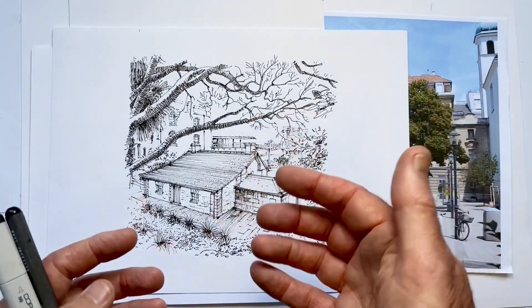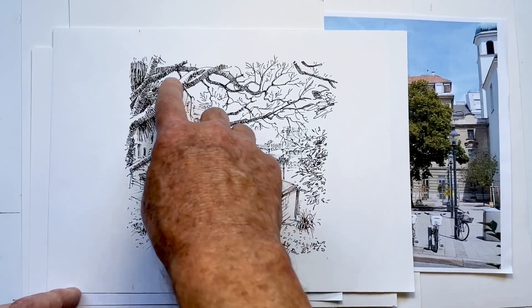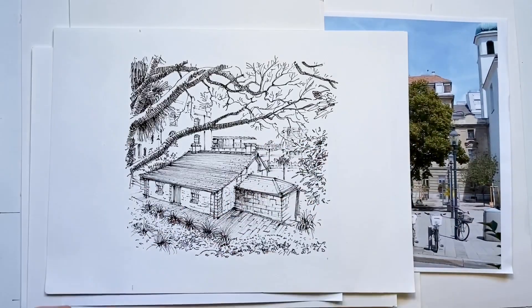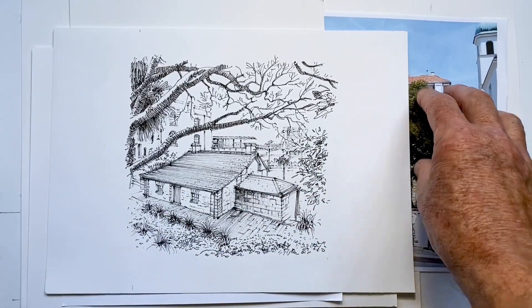And therefore my drawings will start to have a common look as my technique choices start to firm up, and I start to settle on ones that I am happy with as solutions to the various issues faced in translating from one medium to another.